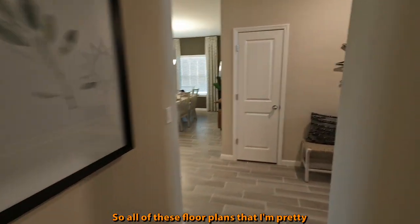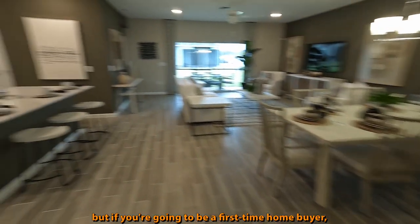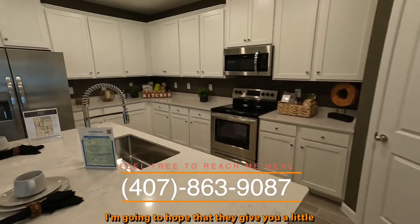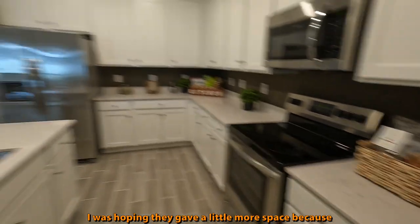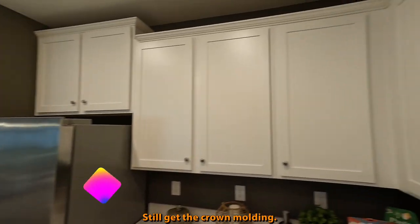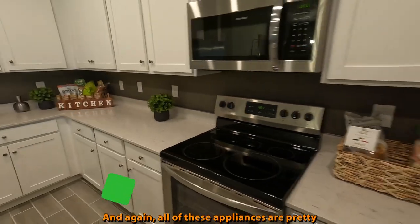All of these floor plans are specifically tailored — not only to families, but if you're going to be a first-time home buyer, wouldn't you want something like this? You have more than enough cabinets and a good-size island. I was hoping for a little more pantry space here. Still get the crown molding. No backsplash, but you can add it, and all the appliances are included.